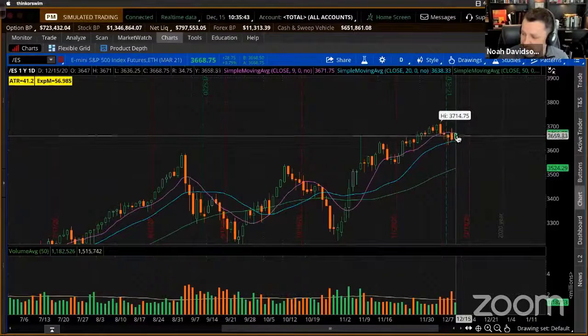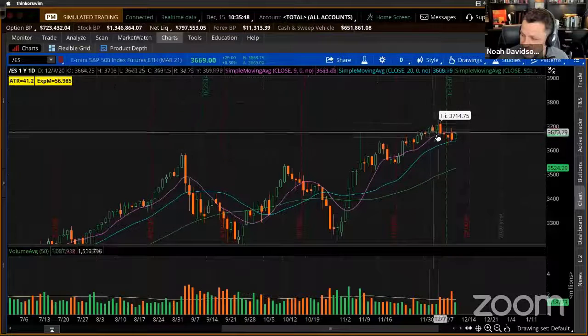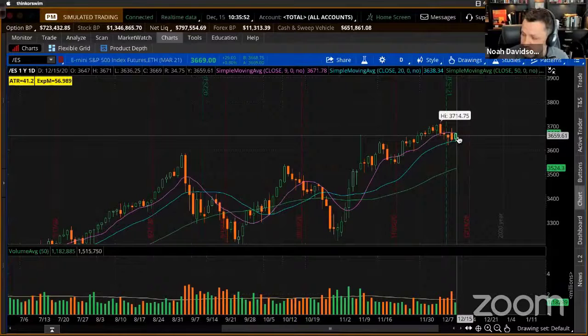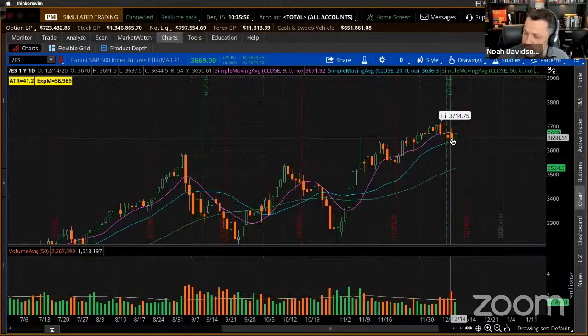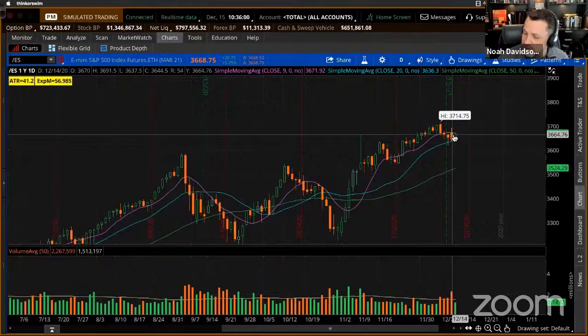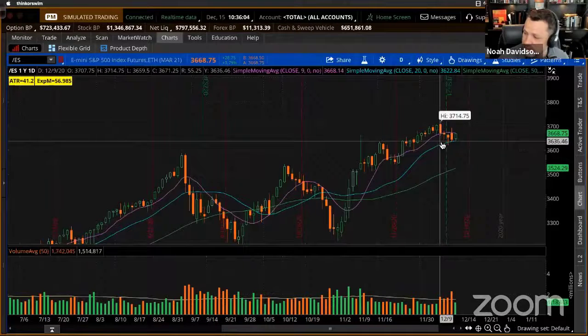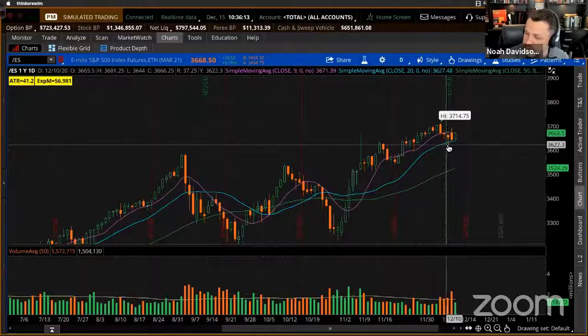We'd like to see that candle stay big and engulfing and close near the high. And that would give us, again, potential to kind of pick it up off the dip, off that retest. That little spike in volume — want to double check whether that volume came in early in the session or late in the session, because it is above average. And again, if we were to see a violation of this 3,630 zone, somewhere in that zip code, that could lead to more selling. So we've got to watch this zone carefully.